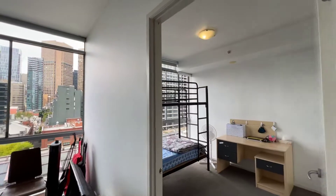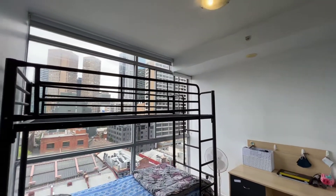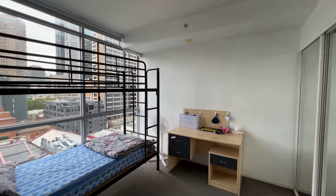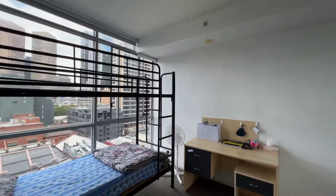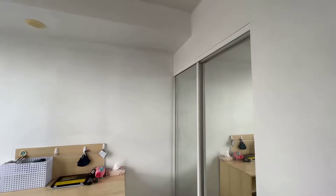So now we walk in here — it's the first bedroom. It's pretty bright. The owner can change the bunk bed to a single bed or double bed, so just mention it when you put in the application. And then there's a study desk, and also the wardrobe is here.